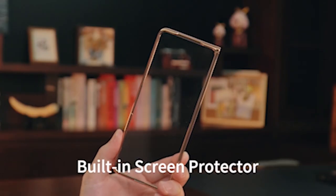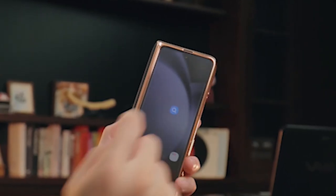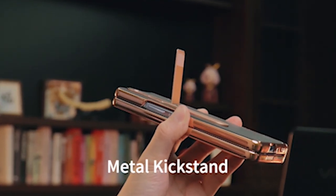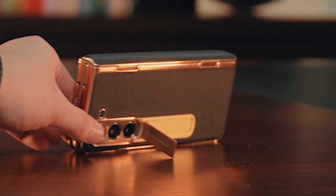Discover the ultimate protection and style for your Galaxy Z Fold 5 with our curated selection of top-tier cases. Engineered to safeguard your device from everyday wear and tear while maintaining its sleek design, these cases offer unparalleled durability and functionality. From slim and minimalist designs to rugged armor-like protection, our collection caters to every preference.